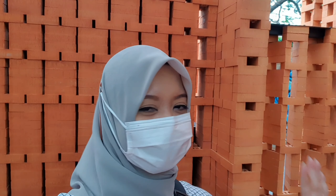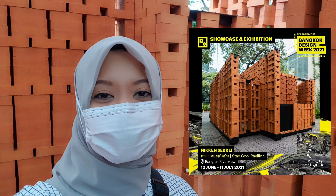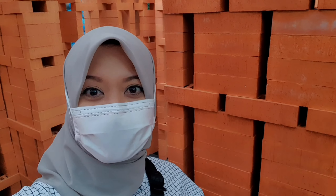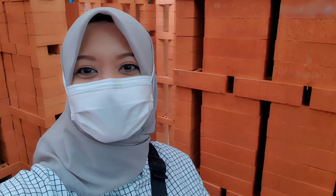Okay guys, so this building is called Niken Seike. What I understand here is they want to share with people that during the COVID-19 pandemic, they would like to encourage people to build their house using local materials, because this material is 100% recyclable.